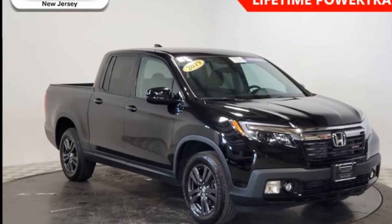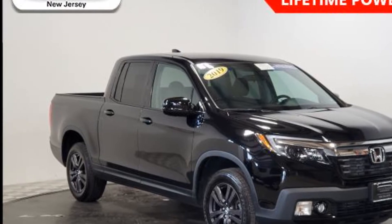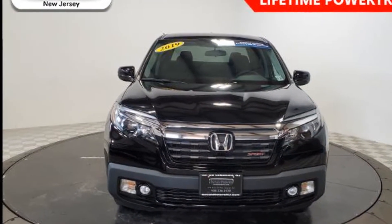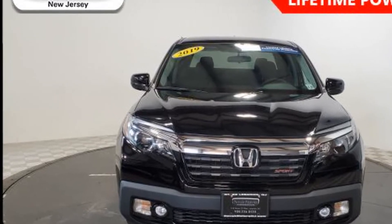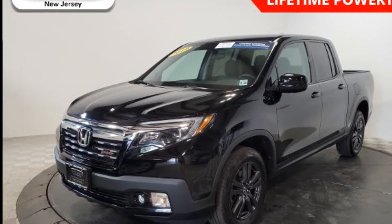2019 Honda Ridgeline with less than 39,000 miles on the odometer. This pickup truck offers two full rows of seating for premium comfort, with ample space for all passengers. It comes with a backup camera and multi-zone air conditioning.